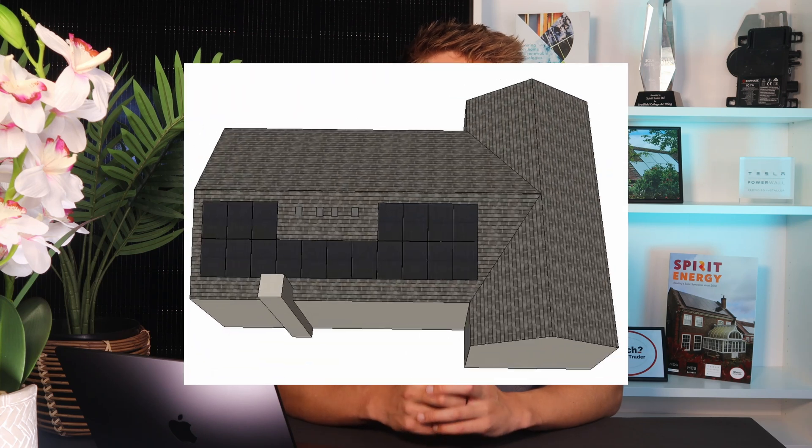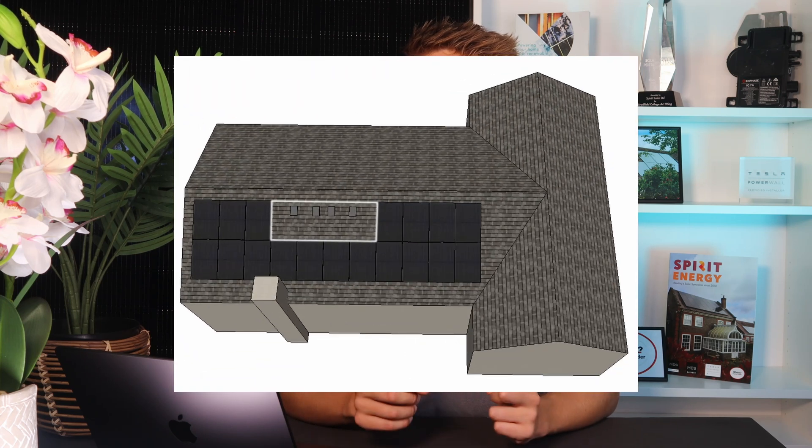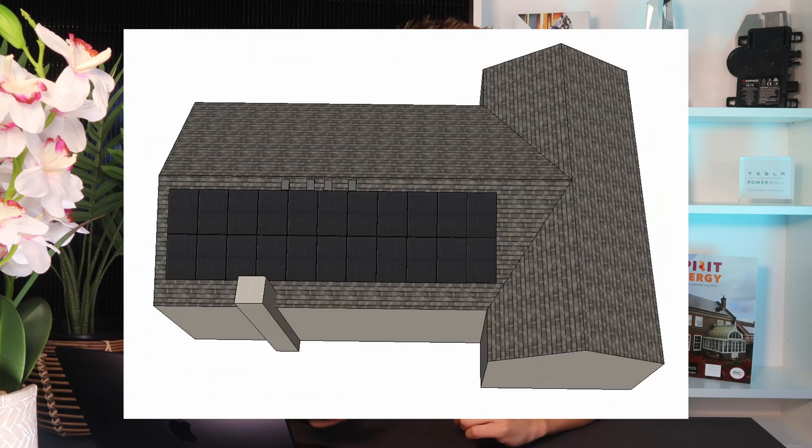We originally started with an 18-panel layout, which had a gap in the middle as there are four roof vents. As the design progressed, we ran the numbers and showed that it was cost-effective for him to move those vents to another part of the roof in order to fit four more panels in and bring the total panel count up to 22 panels. The savings that the four panels should make will pay for the roof works required to move the vents.